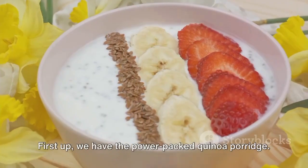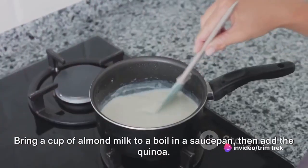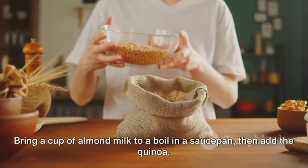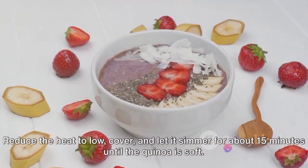First up, we have the power-packed quinoa porridge. Begin by rinsing half a cup of quinoa under cold water until the water runs clear. Bring a cup of almond milk to a boil in a saucepan, then add the quinoa. Reduce the heat to low, cover, and let it simmer for about 15 minutes until the quinoa is soft.